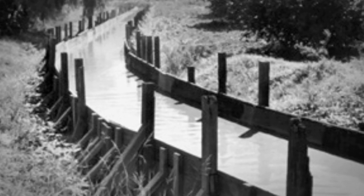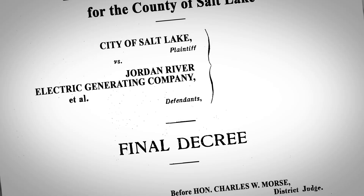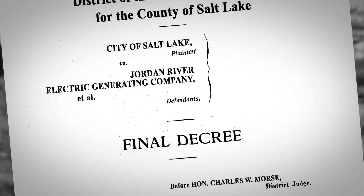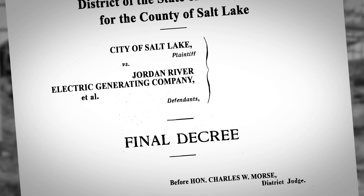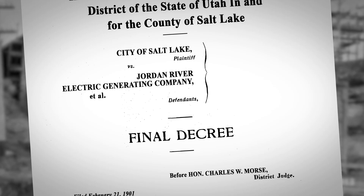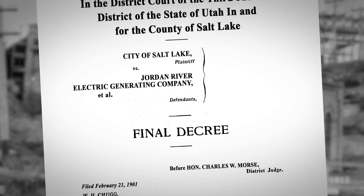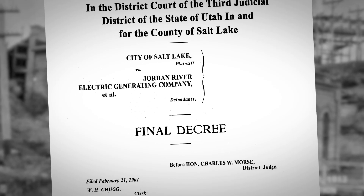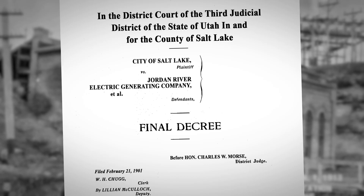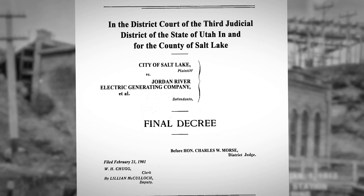The city then destroyed the flume and repaired the canal. The 1901 Morse Decree, named after the judge who decided the case, resolved the lawsuit and decided that although the city and canal companies were primary owners of the river water, the power company also had the right to pass the water through their plant as long as it was then conveyed to the users downstream. The Morse Decree still governs ownership of water in the Jordan River today.